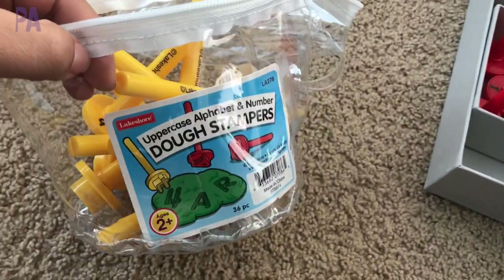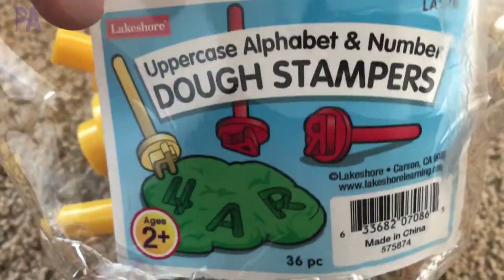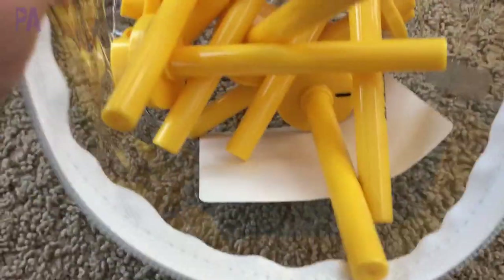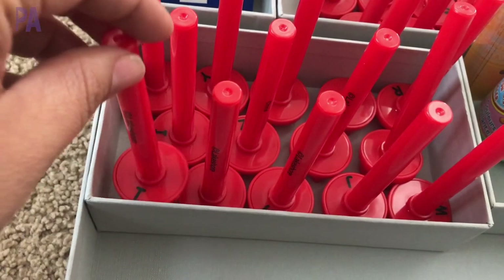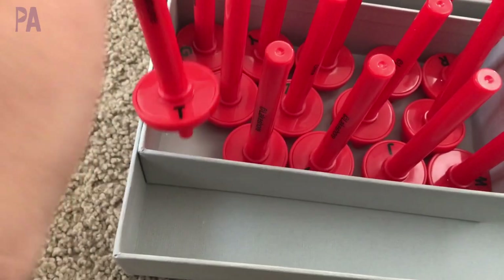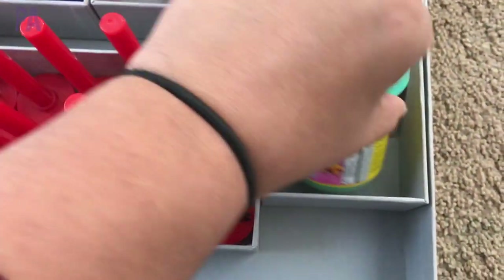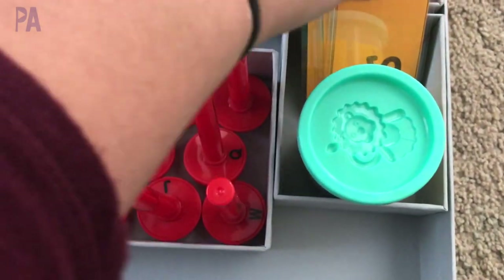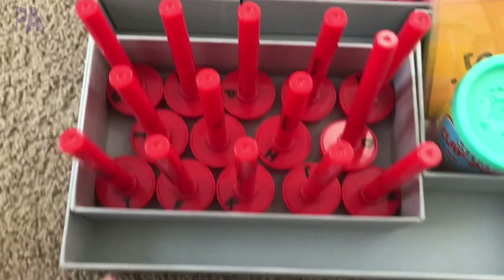I also have these Joe stampers from Lakeshore Learning - I have the uppercase alphabet and number set. I took out all of the alphabet ones, and as you can see this one is the letter T. I put them together in this little tray, and I'll have a little jar of Play-Doh here for one child and her sight word cards.